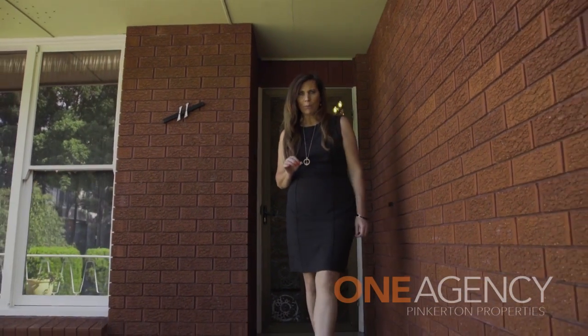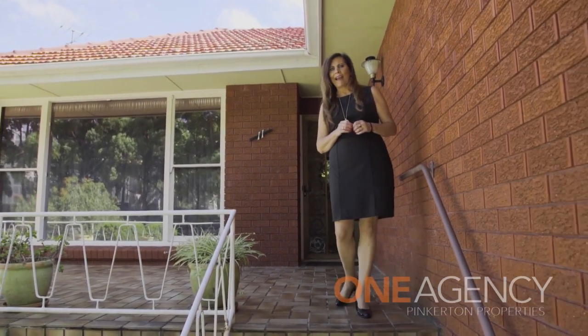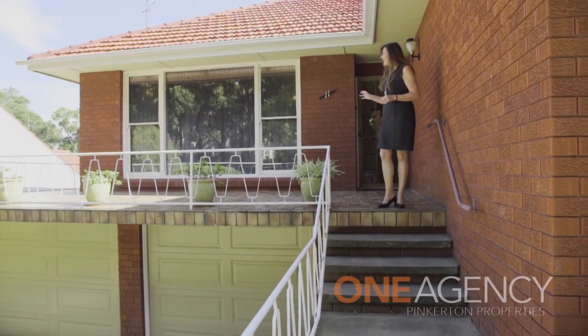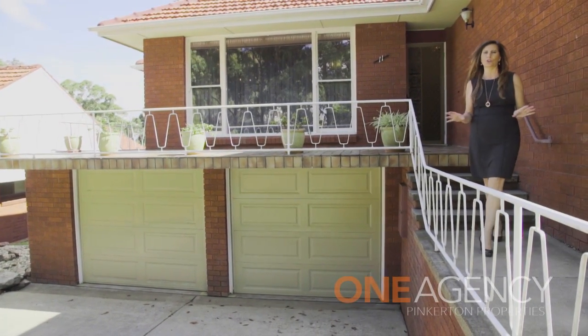Whether you're looking at this property as your next home or a place of business, storage is an important factor, and there's plenty here — whether it be upstairs in the home or downstairs in this double garage with a huge workshop.